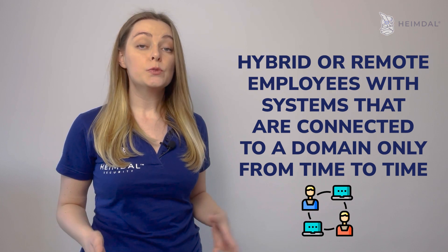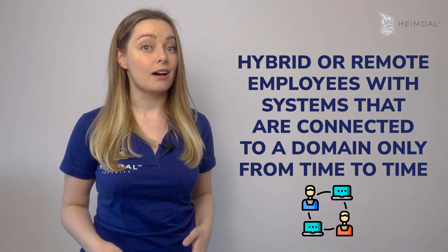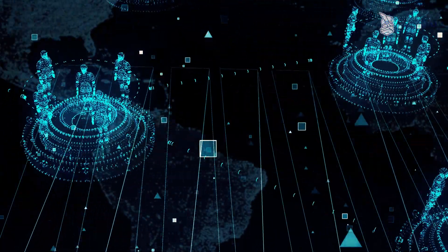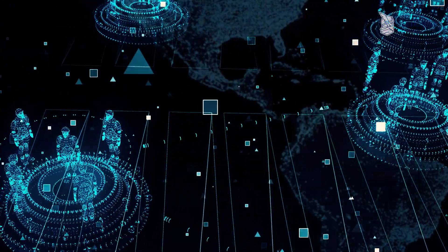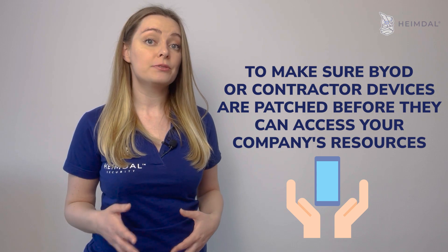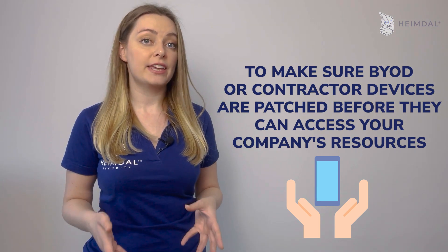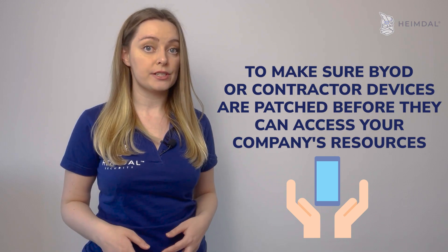Hybrid or remote employees with systems connected to a domain only from time to time present another challenge. Maintaining control over the devices you manage directly is challenging enough, but it is more complicated — and perhaps even more important — to make sure that bring-your-own-device or contractor devices are patched before they can access your company's resources.